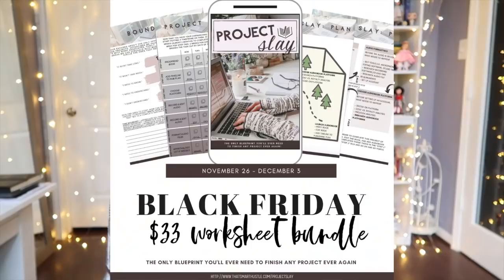The last Black Friday Cyber Monday deal ties in perfectly with today's video on how to organize your creative projects, because it is a brand new worksheet bundle called Project Slay, and I am offering it for only $33. A while back on Instagram, I asked you what you struggled with the most when it comes to creative projects — from starting the project to seeing it through to the very end, not knowing what to do next, what the timeline should look like, getting off track, or shiny idea syndrome.